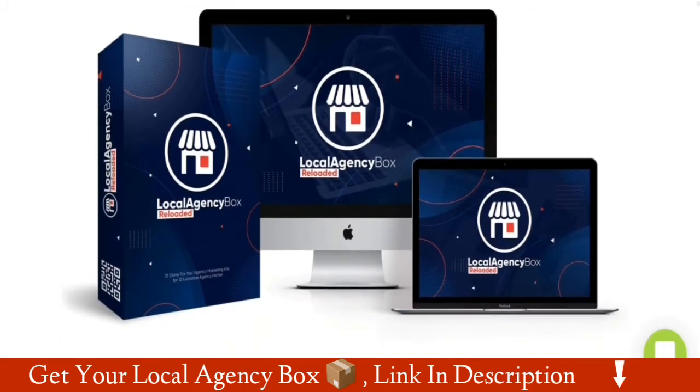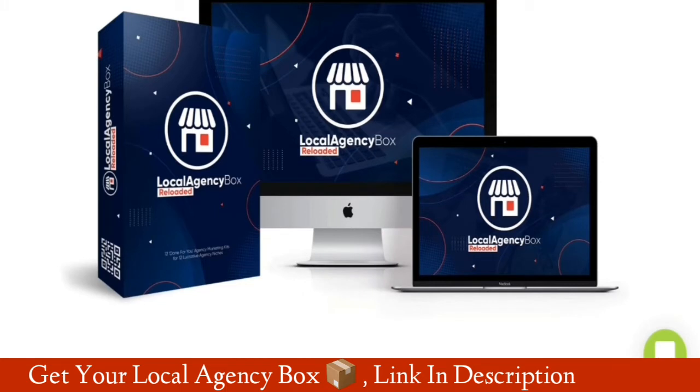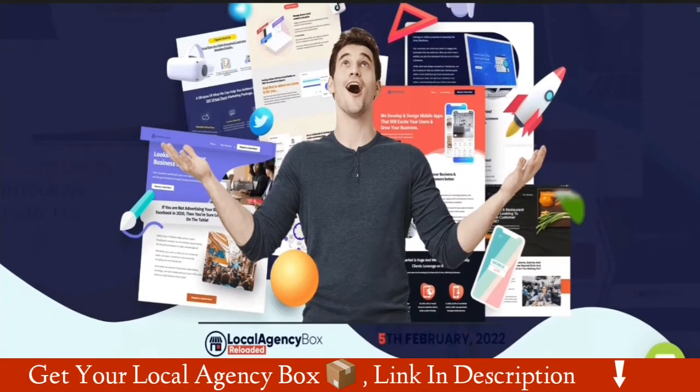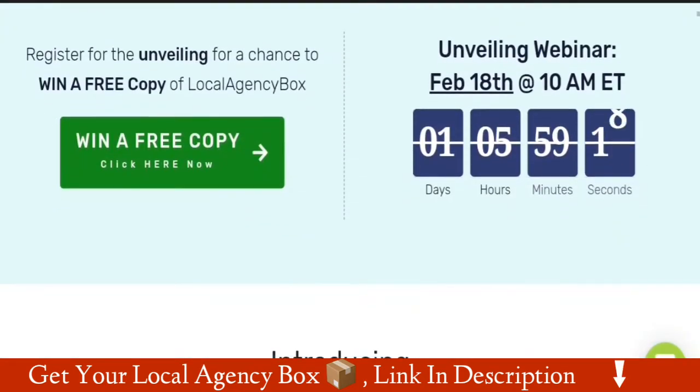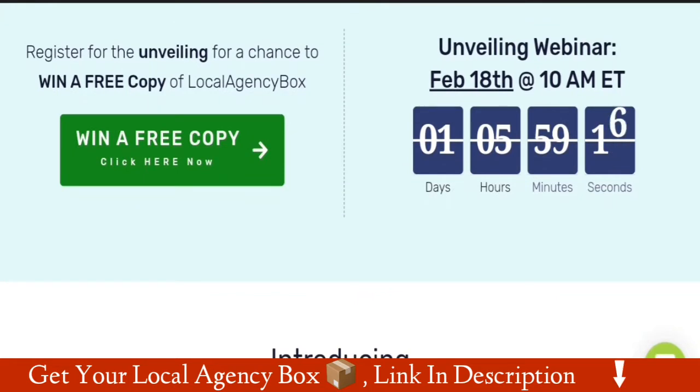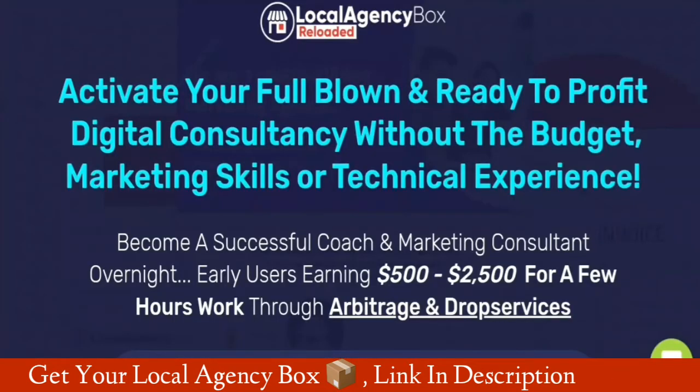Basically, Local Agency Box Reloaded is the most powerful 12 DFY kits in one box, to sell the hottest marketing services in any niche from your very own agency — that you can create in minutes — with done for you websites, proposals, graphics, contracts and more. Get everything you need to start and scale your consultancy business in 12 hottest selling niches.